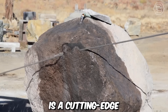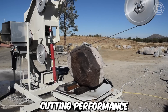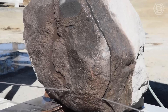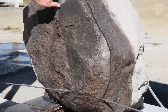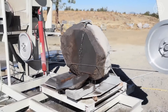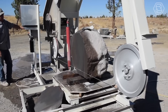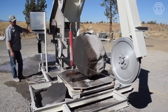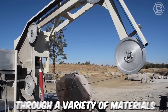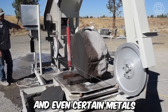The new Minimax saw is a cutting-edge and compact power tool that offers exceptional cutting performance in a small and portable package. This innovative saw is designed to meet the needs of both professional woodworkers and DIY enthusiasts who require a versatile and efficient cutting tool. Despite its compact size, the Minimax saw packs a punch with its powerful motor and sharp cutting blade, capable of making precise and clean cuts through a variety of materials, including wood, plastic, and even certain metals.